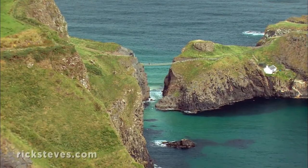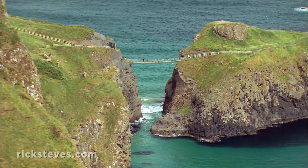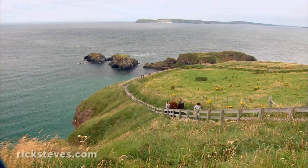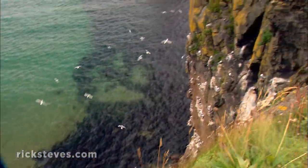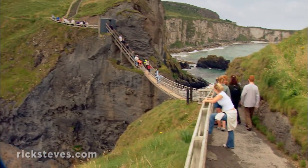A few miles further up the coast is a bridge you can cross. For a great little hike, a powerful dose of Ulster nature, and a few butterflies in your stomach, follow the trail to the Carrick-a-Rede Rope Bridge.